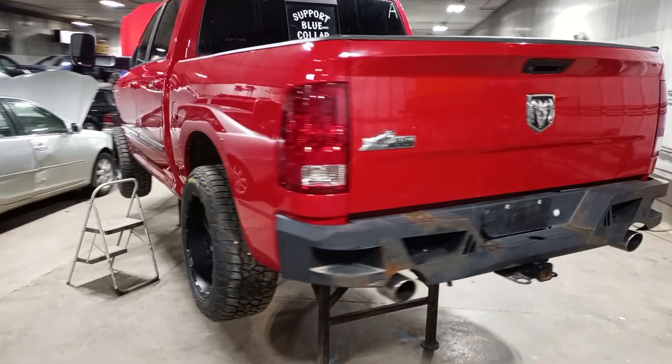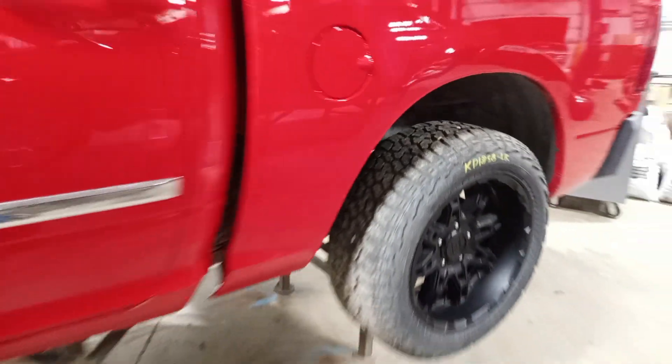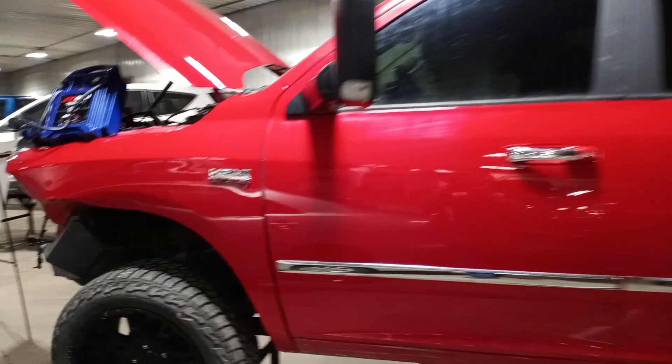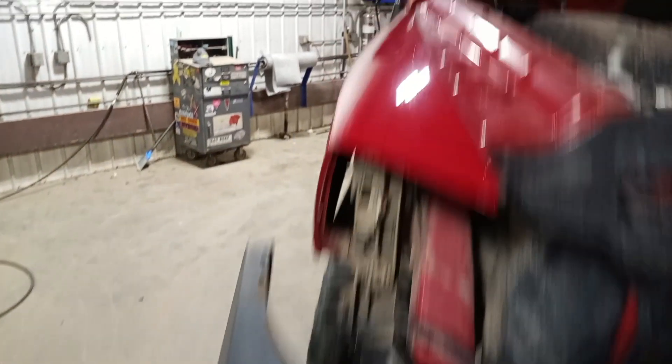20 inch wheels, tow mirrors. This left front tire has got a couple of holes in it. Aftermarket front bumper, and it does have a couple of LED lights.